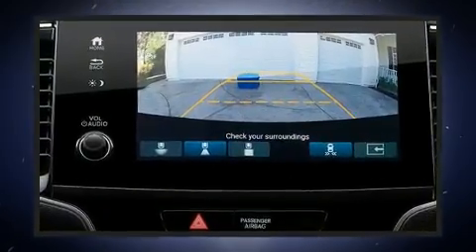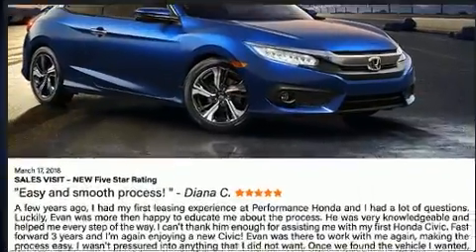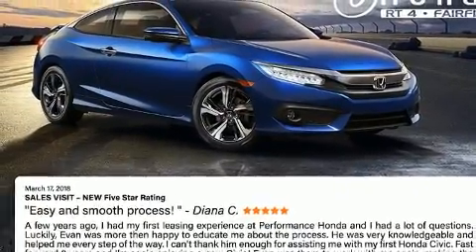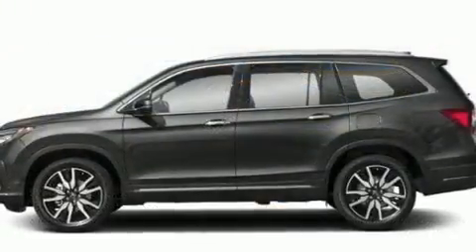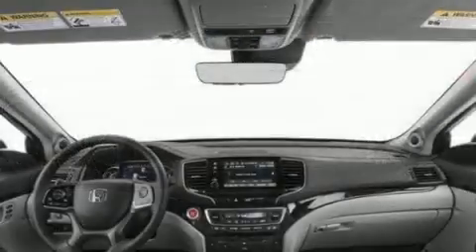It includes leather upholstery, front dual-zone air conditioning, power moonroof, and power front seats. Rear passengers enjoy the seat heating functionality, keeping them warm during the winter months.